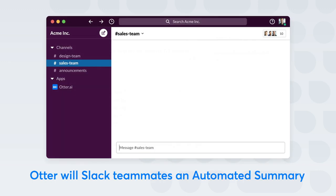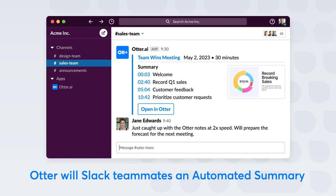After the meeting, Otter automatically Slacks teammates the meeting notes, along with an automated summary to keep teammates on the same page.